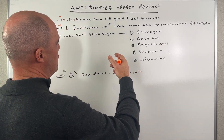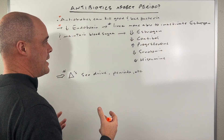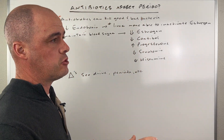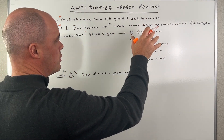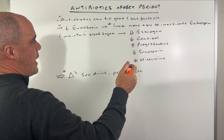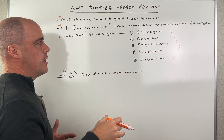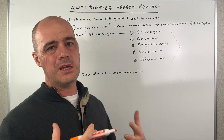We believe this is related down the line to your liver then being able to more readily inactivate estrogen, and also help you maintain blood sugar more. So that's a net positive. But the downstream effects can affect your period, because when you kill off the endotoxin and your liver is able to inactivate the estrogen and you're maintaining better blood sugars, what happens a lot of times is we can see hormonal changes. You can see estrogen go down, cortisol go down, progesterone go up, serotonin go down, histamine go down.